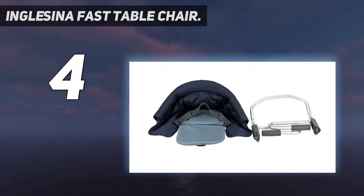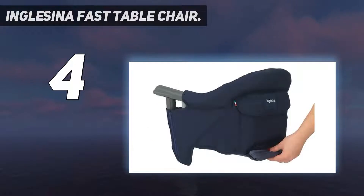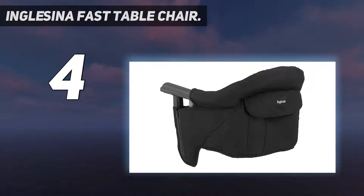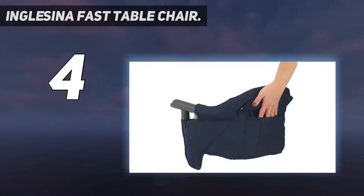Note: in extremely rare cases, if a table is super thick or has some weird edging, it may not work. But that's only happened to me once in three years at someone's house with a custom dining table — never at a standard public place. This durable pick is rated for babies from 6 to 36 months and can support up to 37 pounds, with a washable design for easy maintenance.